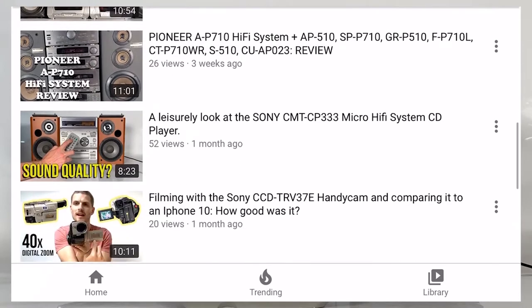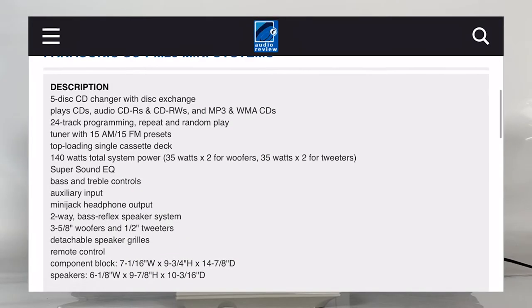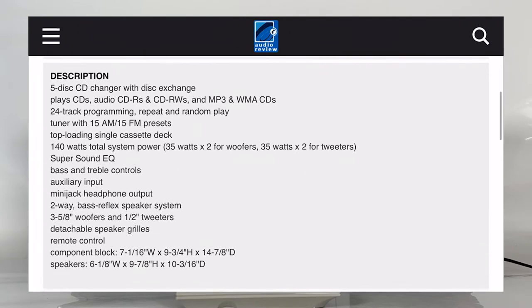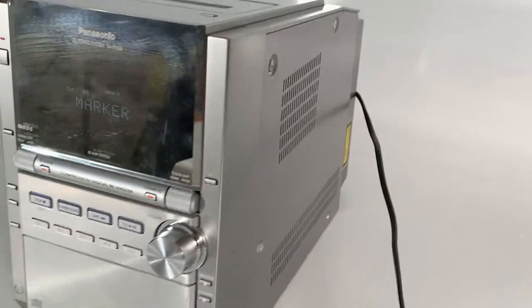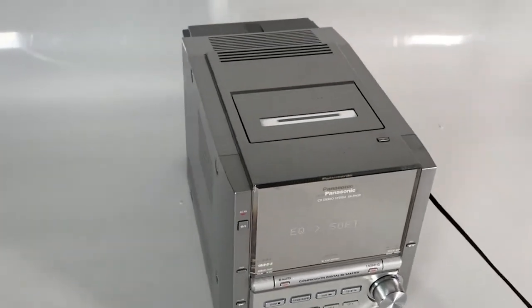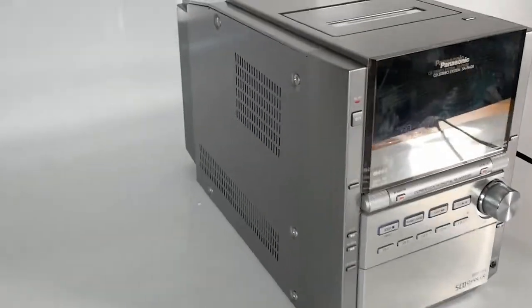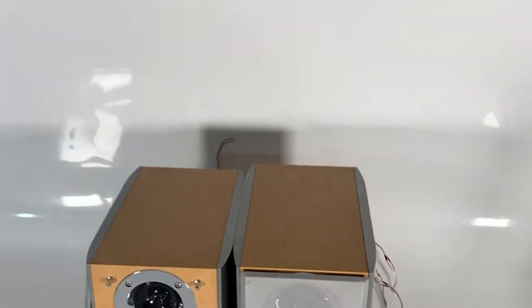It is of course Panasonic's SC-PM285 CD changer micro hi-fi system. The PM28 was released in 2003 with the intention of looking striking and modern, which you certainly can't argue with — featuring a chrome effect and glass front face, a sloping side profile, and an all-round modern and sleek looking front-facing user panel.